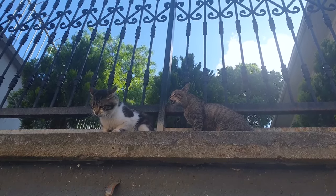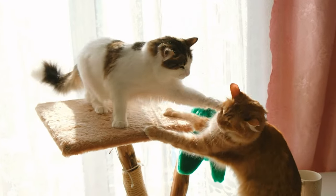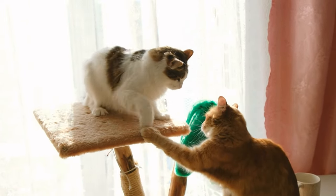Fear and anxiety: cats that feel threatened or anxious can become aggressive. This can occur in situations where they feel cornered or unable to escape.